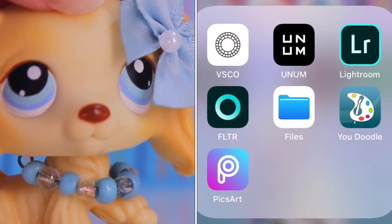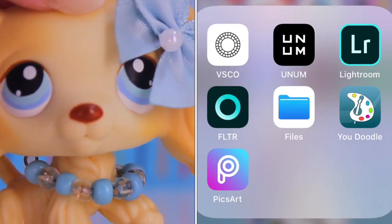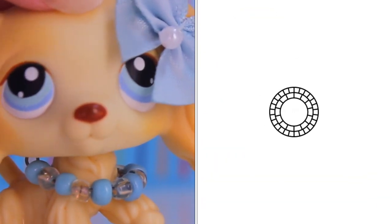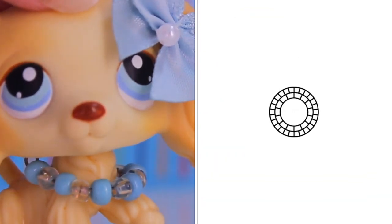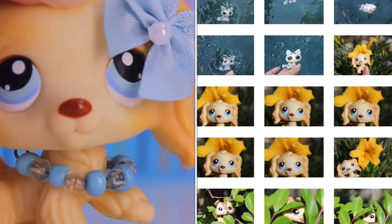One I like to use a lot is VSCO. I know y'all are like, 'oh my god, you're a VSCO girl' — yeah, I am. I just like the filters, and I usually use C1. This is the totally free version, and it also works for Androids, because I checked since you guys were asking about that.